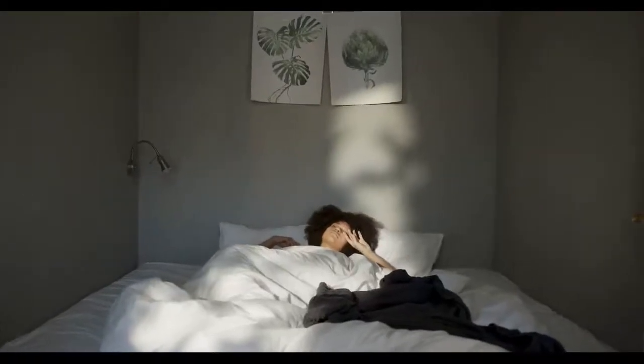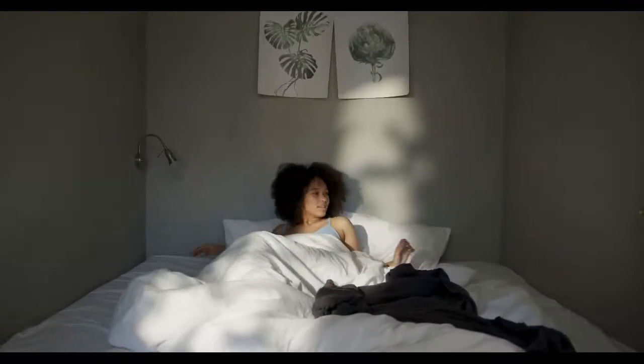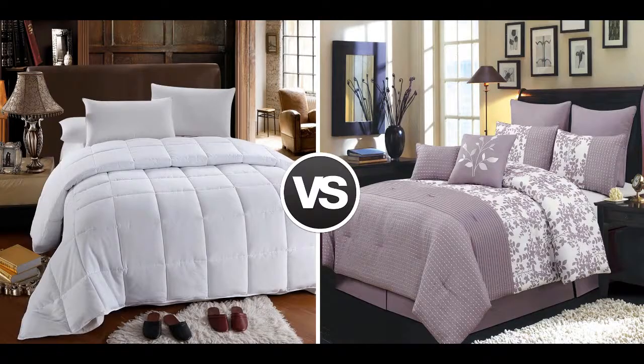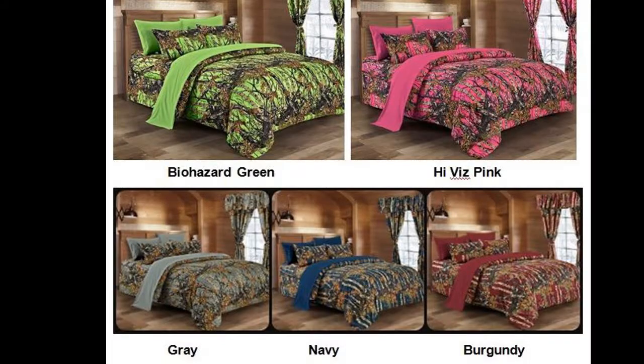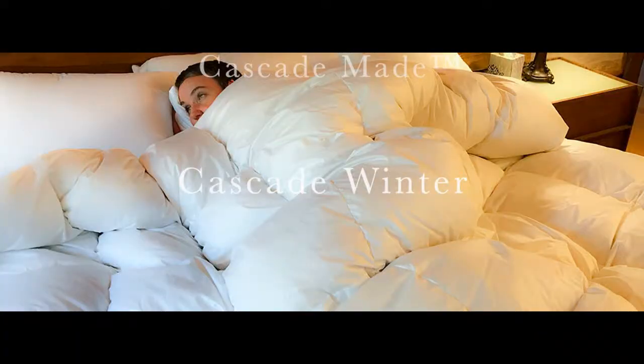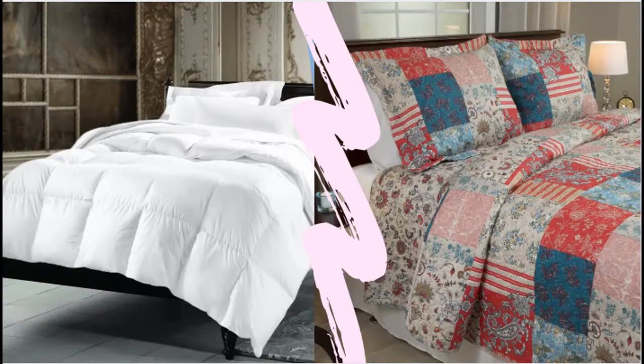There are some similarities between a comforter and a duvet. Both work as the same thing — a fluffy, thick blanket — and both should be aesthetically pleasing as they will most likely be the main visible feature on your bed. The key difference is that a comforter is meant to be used as-is, while a duvet is meant to be used with a duvet cover, coverlet, or top quilt. A duvet might also be warmer because it's designed to be used with or without additional sheets or blankets, though you can add them if you wish.